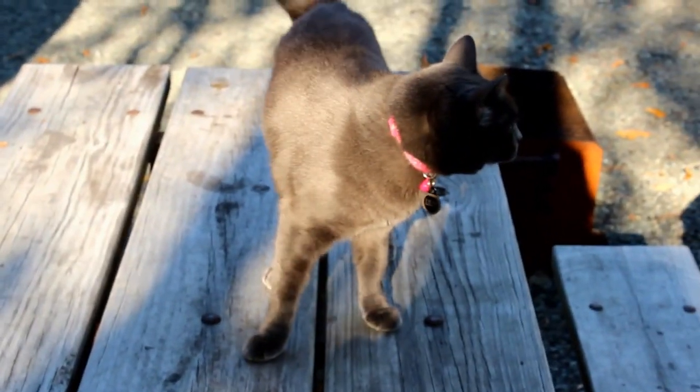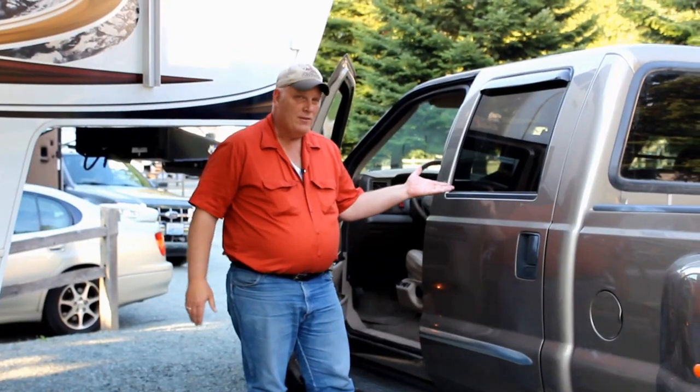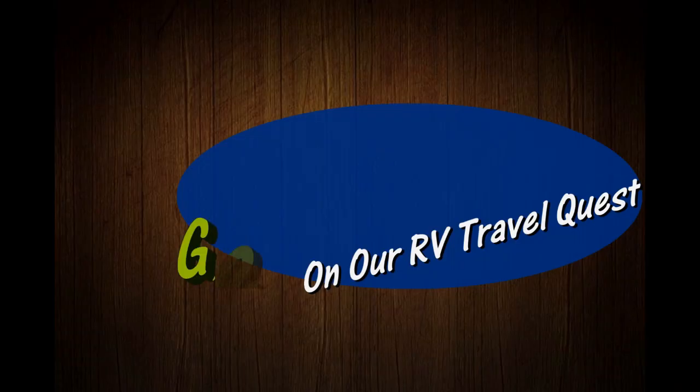Hi, I'm Rob. Hi, I'm Sherry. And this is our cat, Lily. This is Cinder. We've got the truck. We've got the trailer. And we're ready for our RV travel quest. Hi, guys.